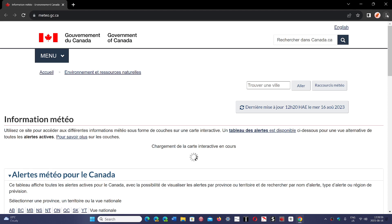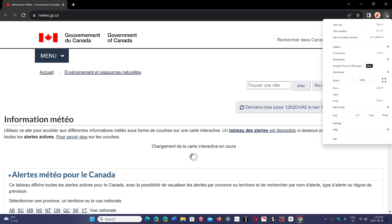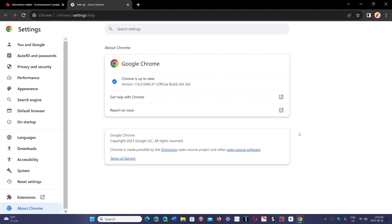Go to the upper right corner, three vertical dots, Help, and About Google Chrome. You will be at version 116.0.5845.96, 97, or 98, depending on what version of the operating system you're using. This is the new version 116.